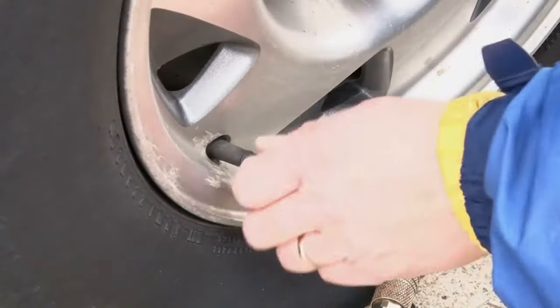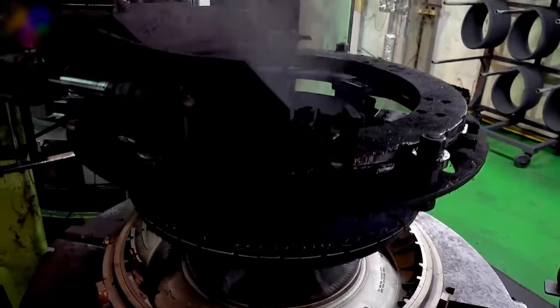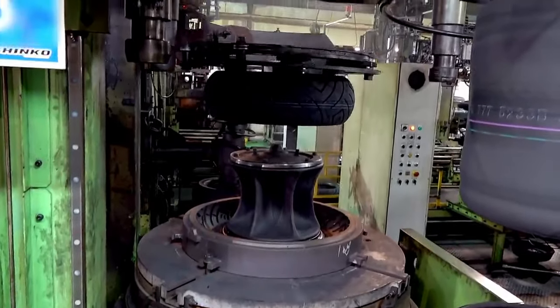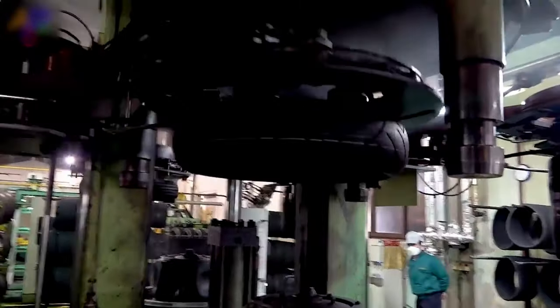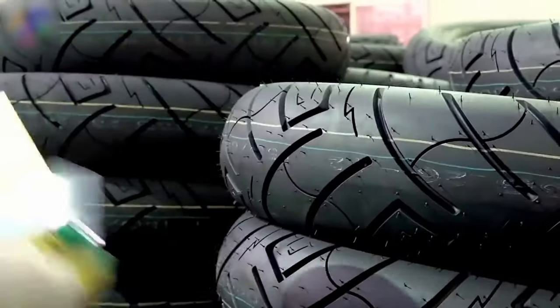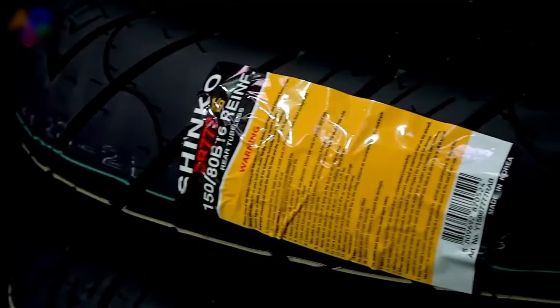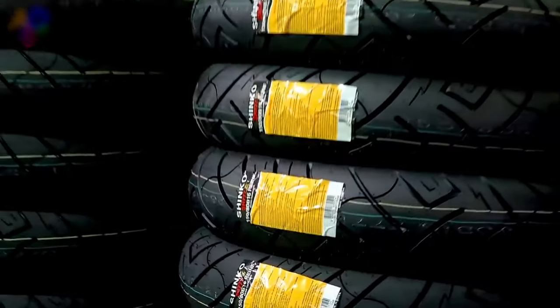Balance is key to smooth rides. The tire is placed on a balancing machine where small weights are added to counteract any imbalances, ensuring the tire rotates evenly when mounted on a motorcycle. Excess rubber is trimmed away, and the tire undergoes its final touches — branding, labeling, and sidewall markings are added, providing essential information about the tire's specifications.